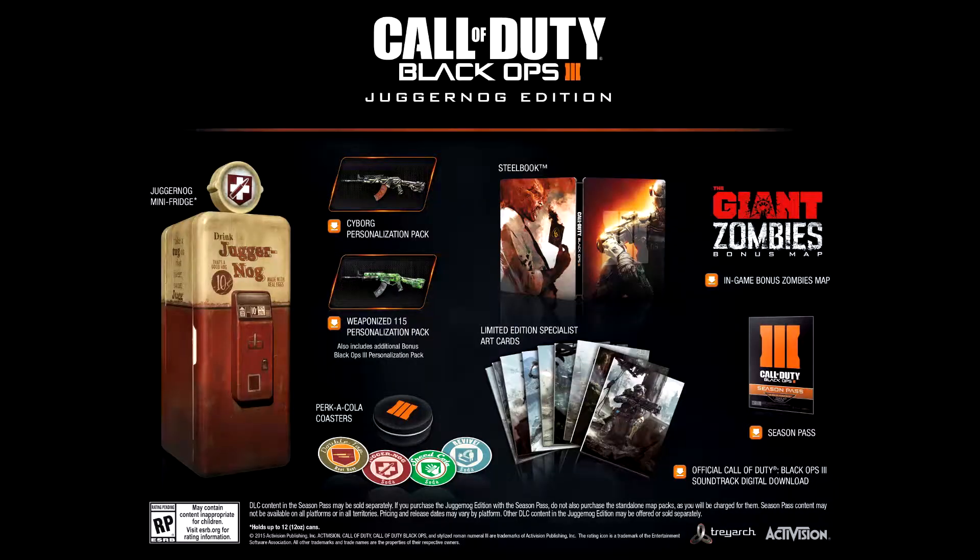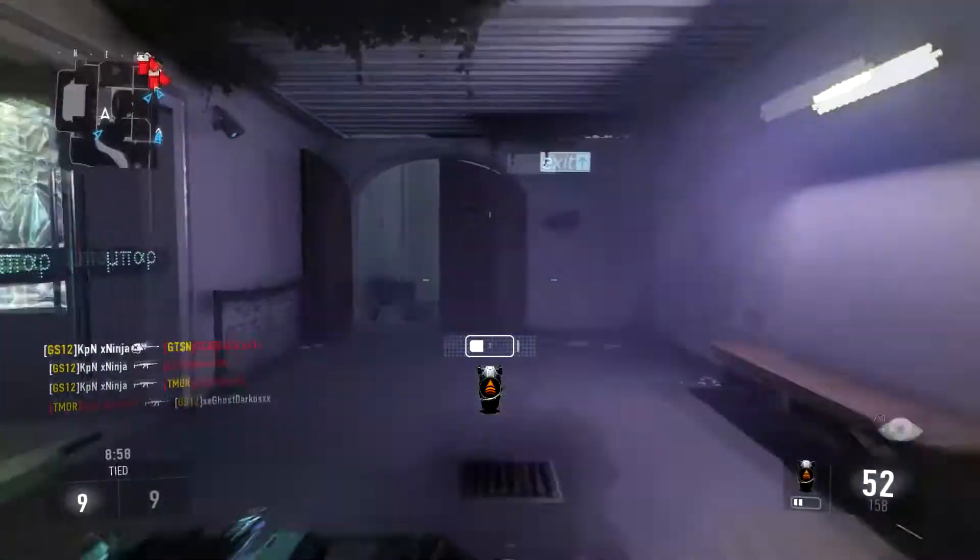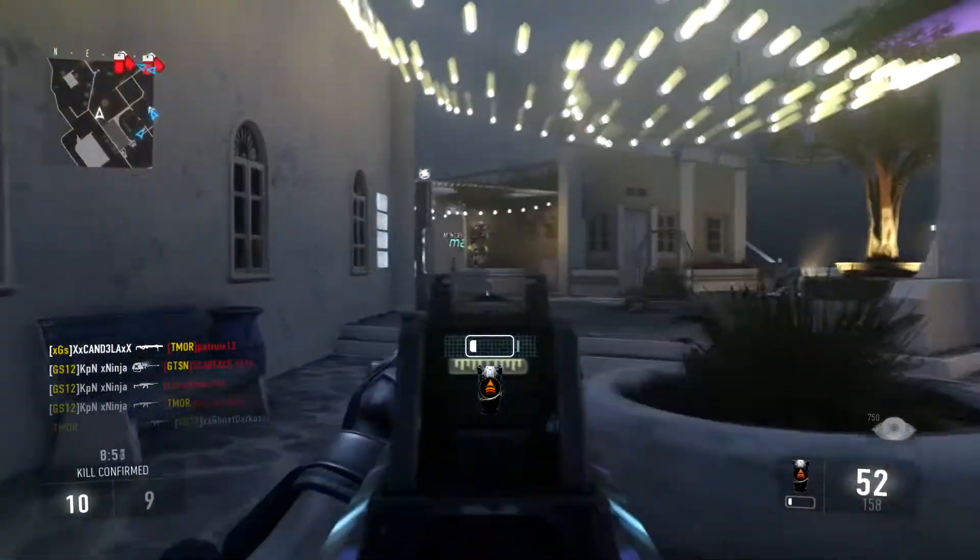Juggernaut Edition. If you guys don't know, it's a hundred and seventy to a hundred and eighty pounds in English money, and I think it's about two hundred and forty US dollars, so it's quite a lot of money. But like I said, I'm a big fan when it comes to pre-orders.